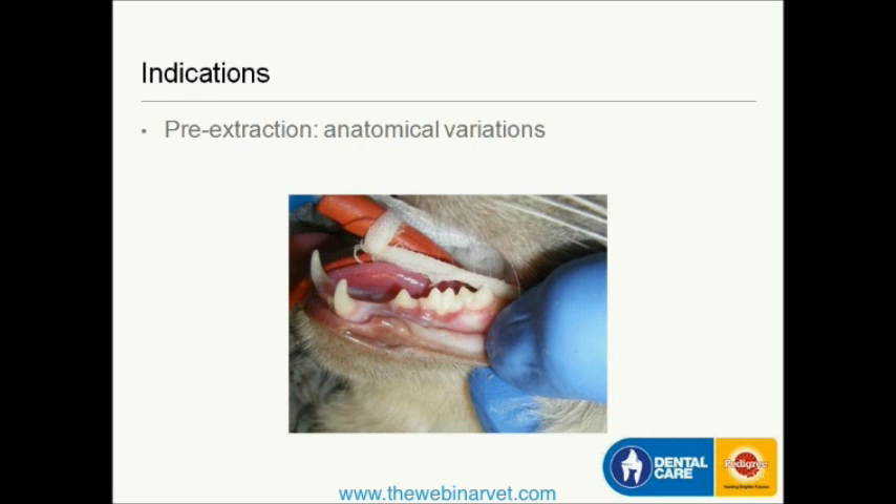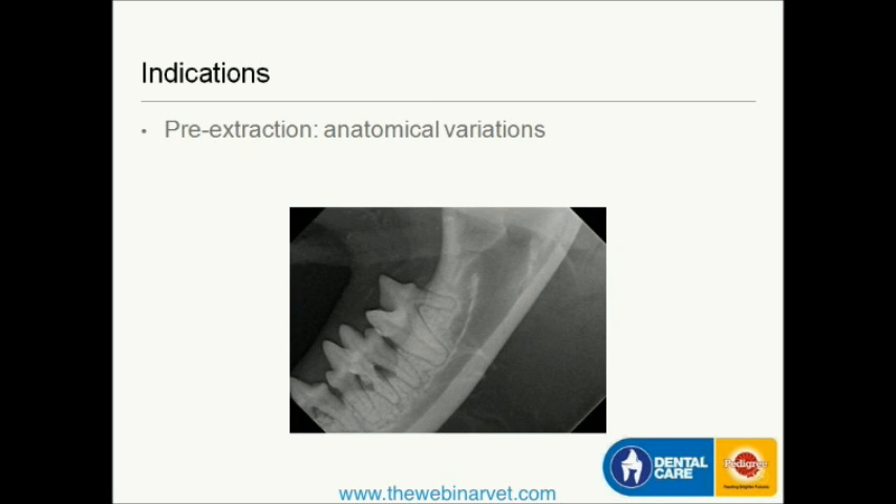There are many indications for dental radiography. One is before performing an extraction. For example, this tooth looks like it has a kind of double crown, and if I needed to extract it, I'd have no idea how many roots there are — there may be one, two, three, or potentially four. The radiograph revealed a double crown with three roots, and you can see lytic changes in the bone around the tooth consistent with periodontitis. When I extract this tooth, I can see exactly where I need to section it into three pieces.